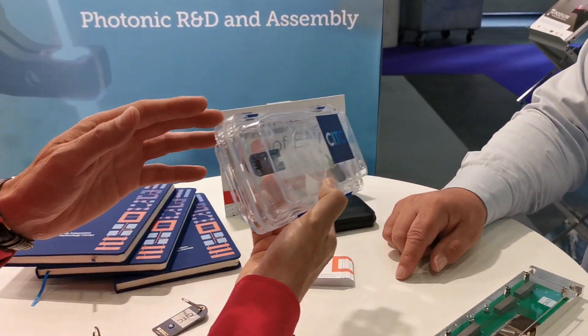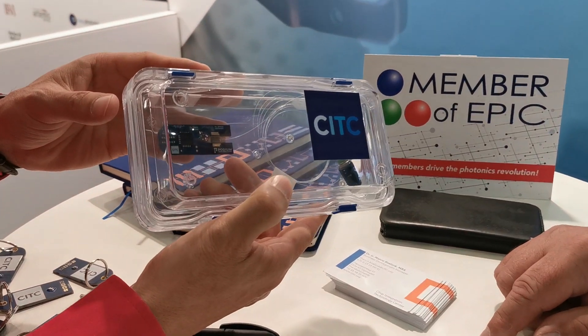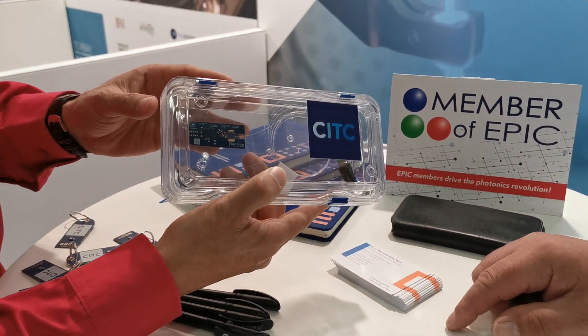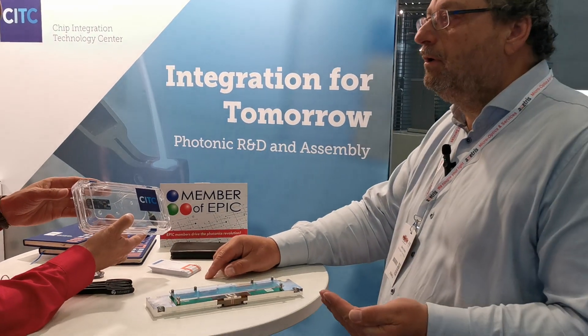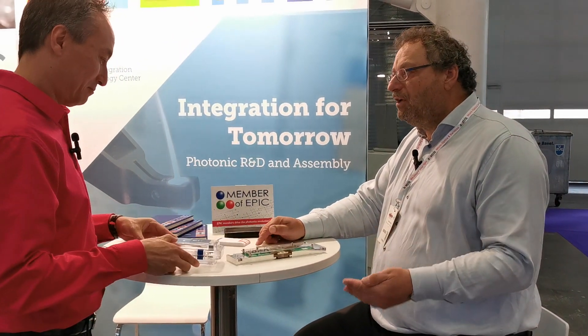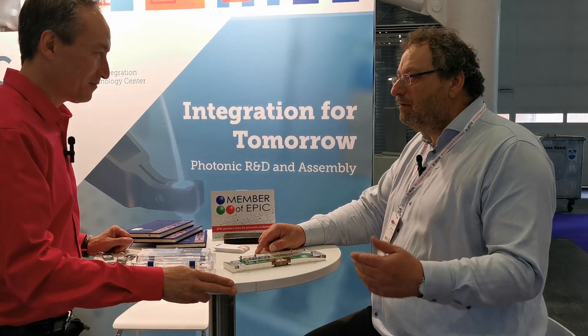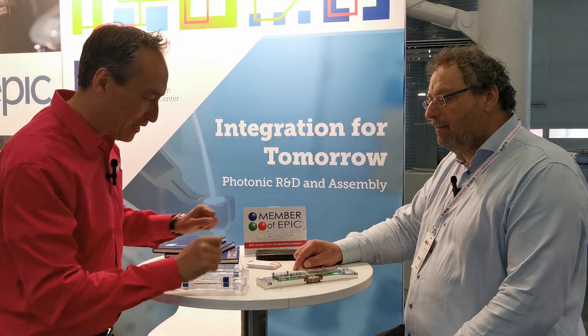I see that you have here a mock-up — what is this mock-up about? The mock-up shows an overview of our capabilities in the sense that, in addition to photonic packaging, we also provide services in semiconductor packaging. So we can do everything from advanced die attach, advanced wire bonding, photonic passive and active alignment — we provide the complete portfolio. Is this a sample of what you do?